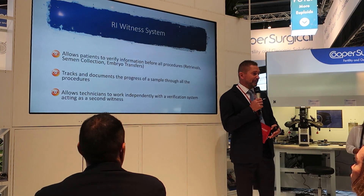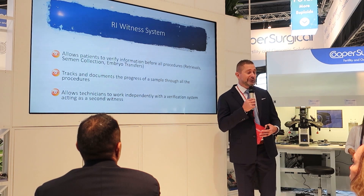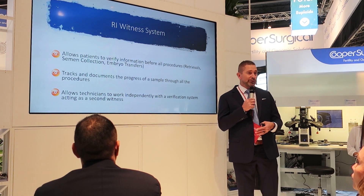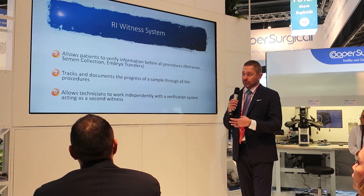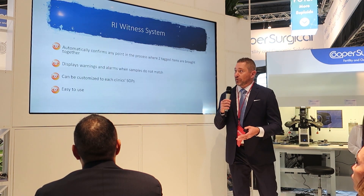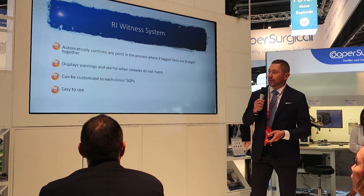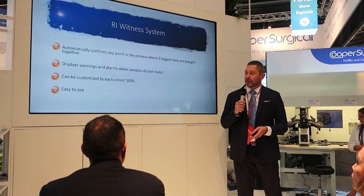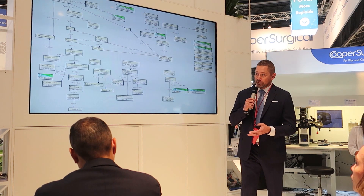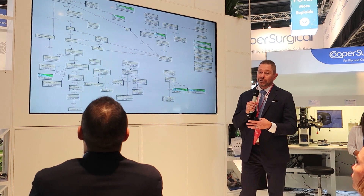We're here to talk about the RI Witness system. I have it in my lab and I love it. It allows patients to verify their information before any procedure, including the patient in the verification process. You're able to track and document the process of a sample through your lab from start to finish. It allows your technicians to work independently with the witnessing system as a second verification. It automatically confirms any point in the process where two tags come together, displays warnings and alarms when samples don't match, and can be customized to each clinic's SOPs. It's also very easy to use, and a witness representative will come into your lab, monitor your SOPs, and create a lab flow tailored specifically for your lab.